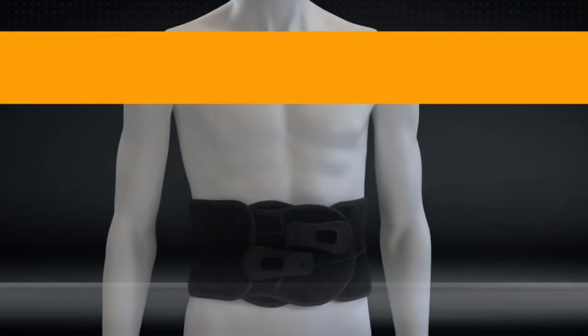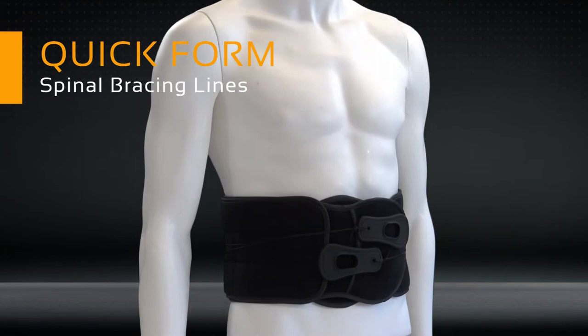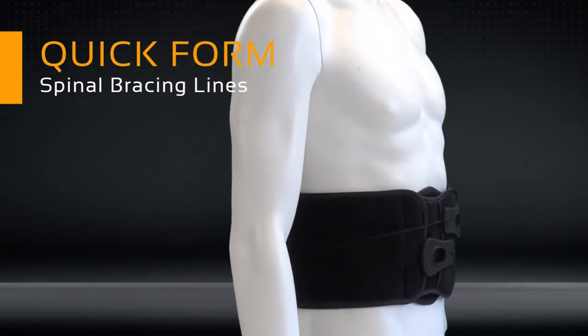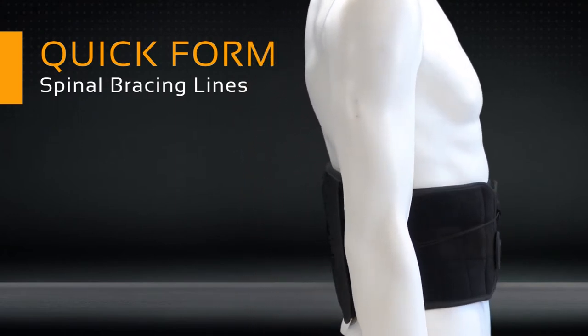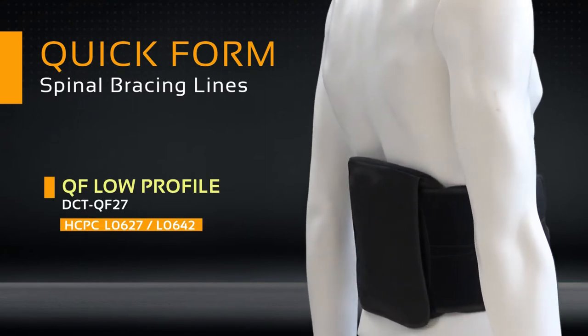The Quickform Series was created to meet the most stringent demands for performance, comfort, and patient compliance with an economical price point compared to other quality orthotics. The Quickform line covers a broad spectrum of supportive and rehabilitative needs and includes four PDAC-approved braces.